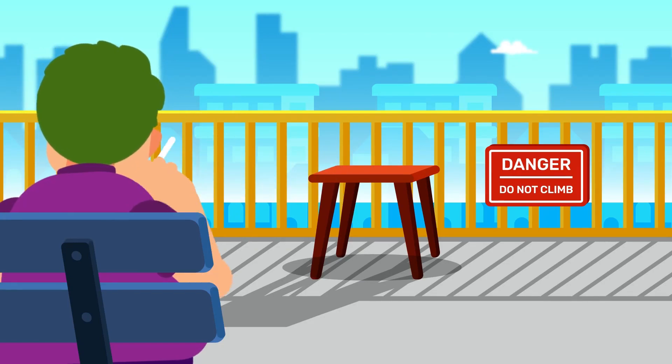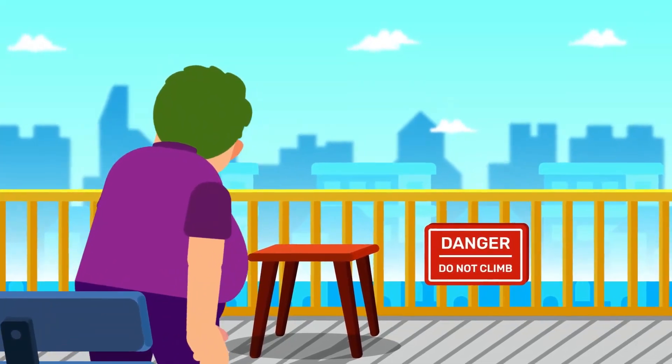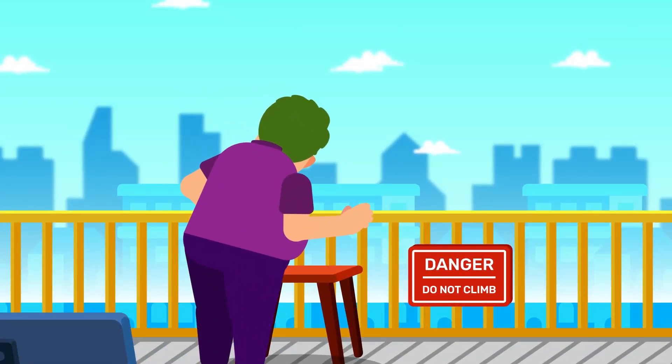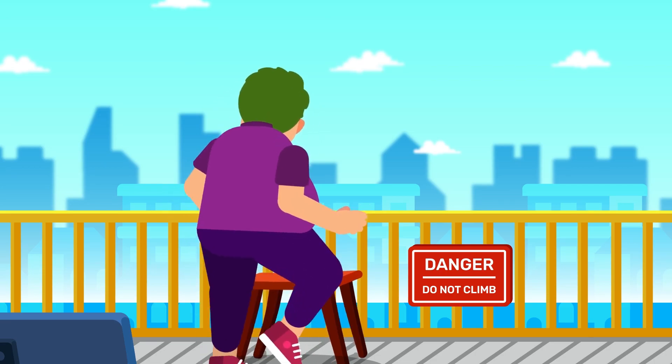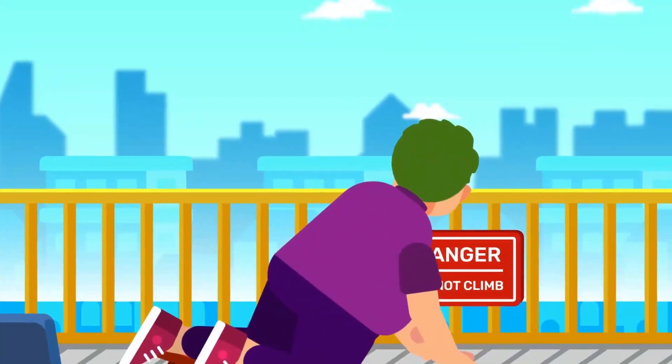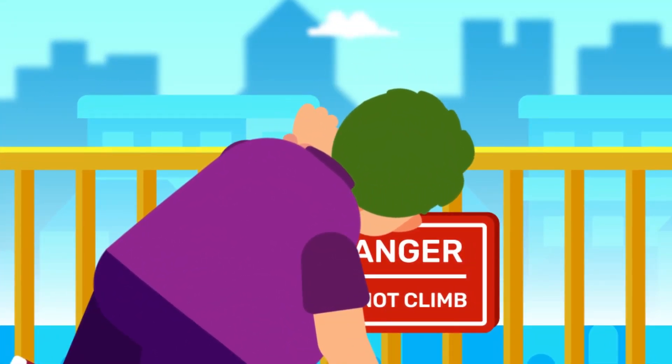Smoking: the nicotine inside can affect the blood supply to your neck. Depression or anxiety: people with anxiety are prone to bad posture due to their negative moods. Being overweight and inactive: the added pressure can cause a strain in many parts of the spine, including the neck.